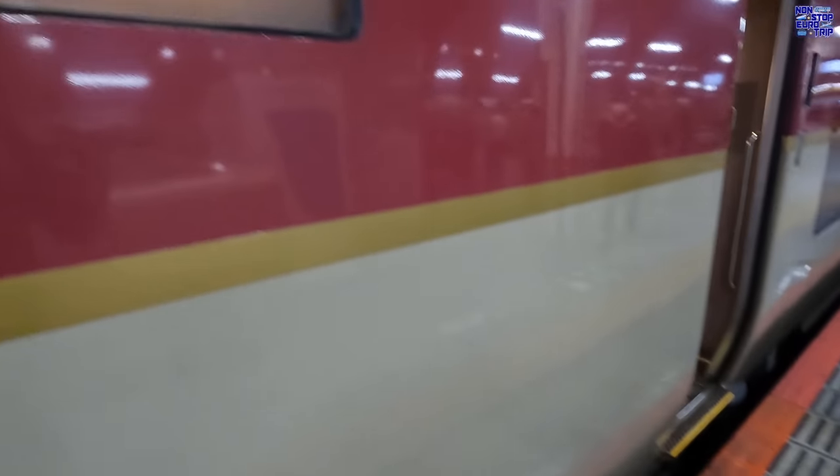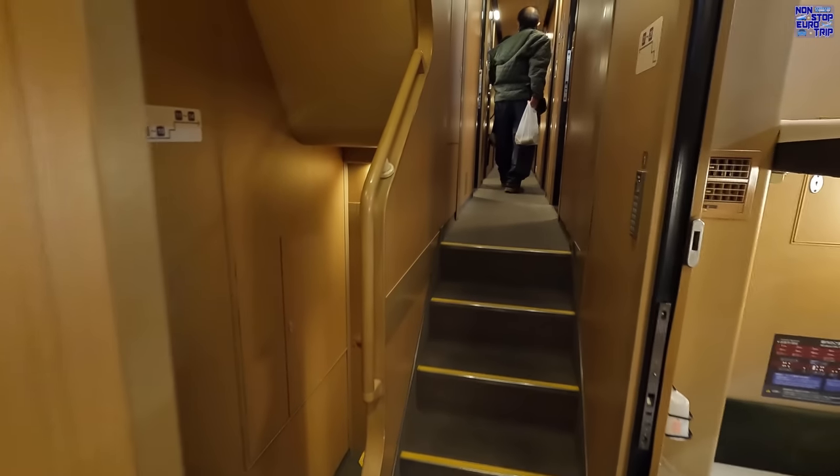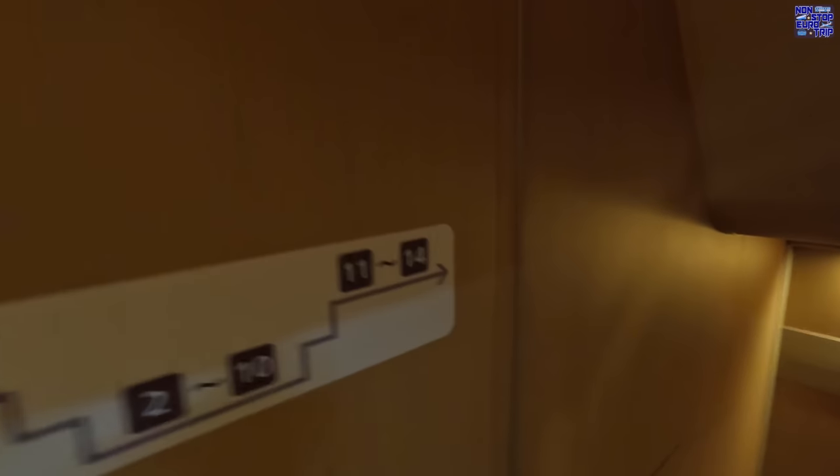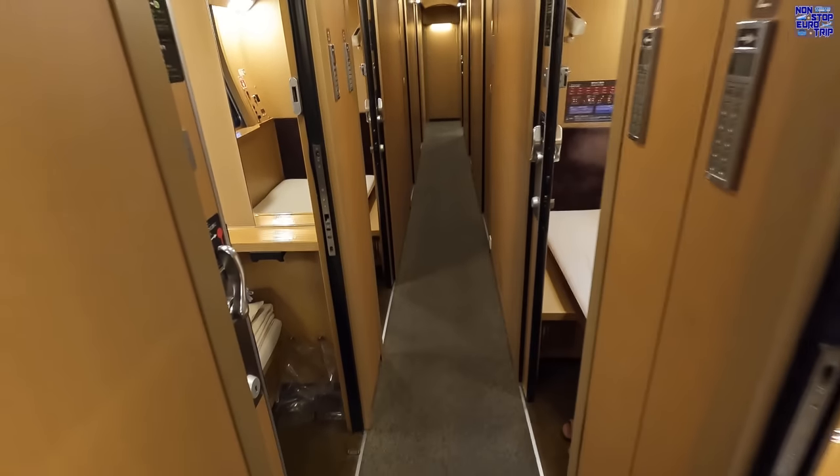Level boarding is available, and the accessible cabins and toilets are located just inside the entrance doors. I'll be in coach 6, cabin 6 tonight — a lower deck, Class B single cabin. This is the middle level of accommodation on the train. I'll show you the others once we get going.